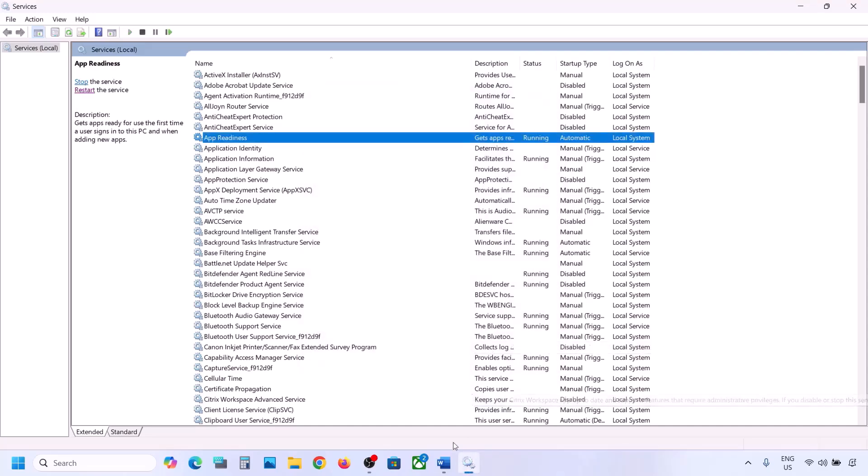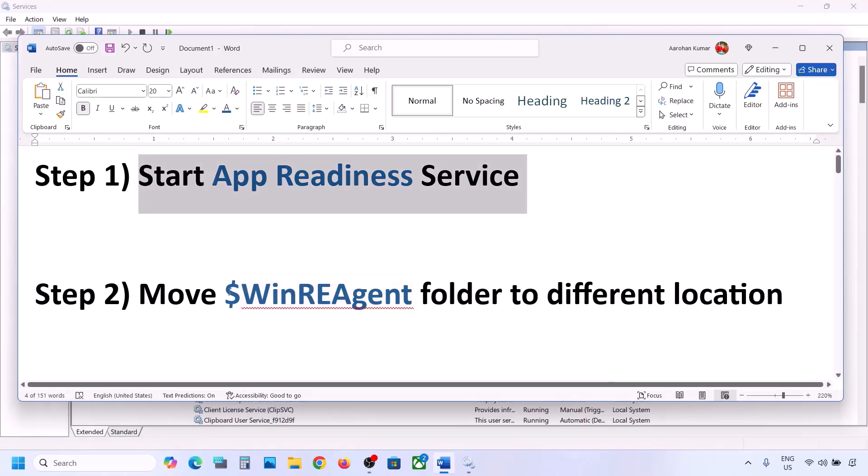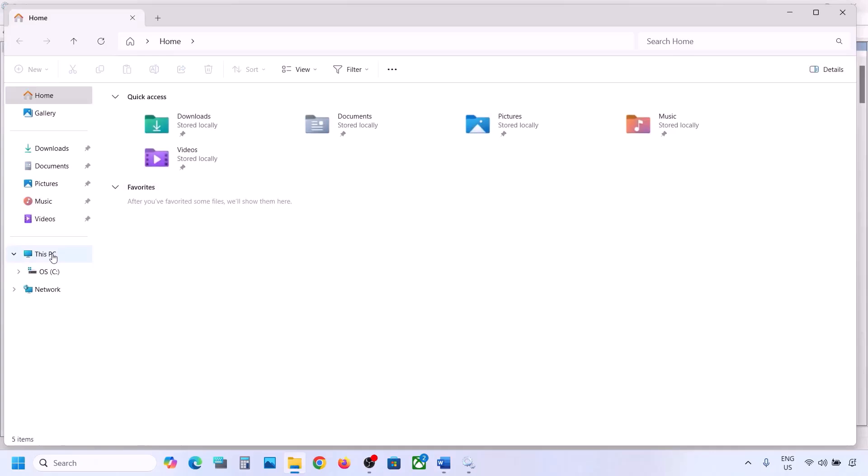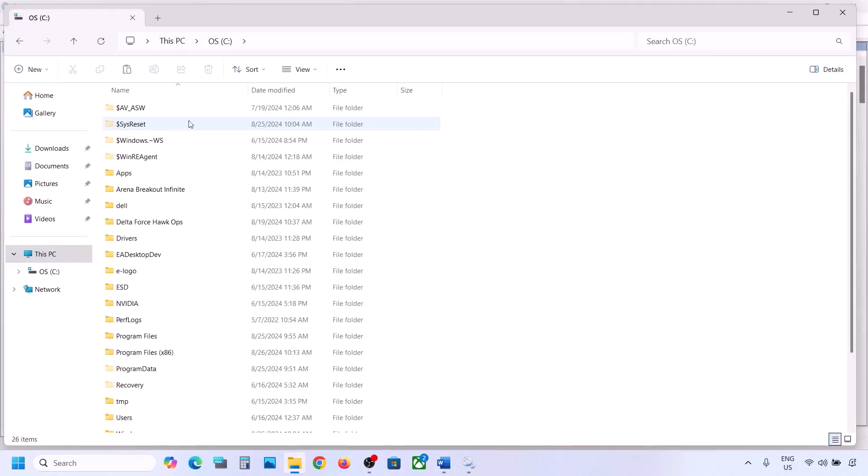Now you can try to update your Windows 11. If still not working, the next step is to move a folder to a different location. Open File Explorer, go to This PC, open the C drive. Here you can see the WinREAgent folder.